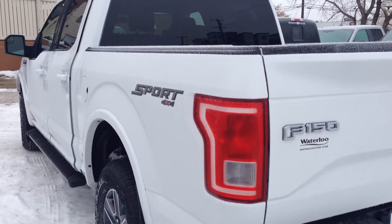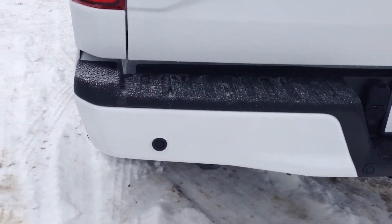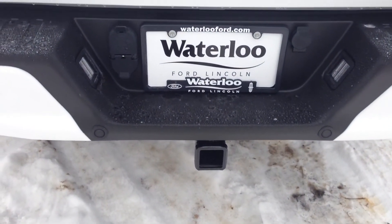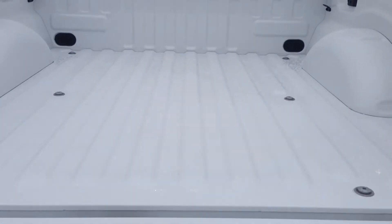Here in the rear, you'll notice this is the sport model. You've got your mud flaps, 4x4, rear backup sensors, as well as your rear backup camera. It does come with an OEM tow package and trailer brake. And in the box here, you've got lots of cargo space.